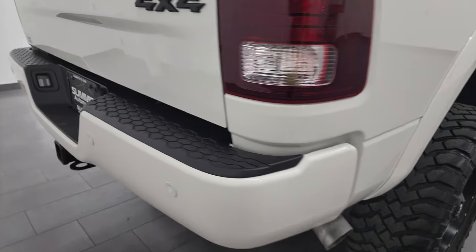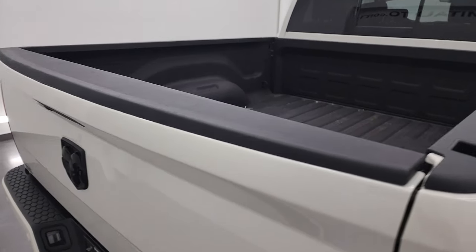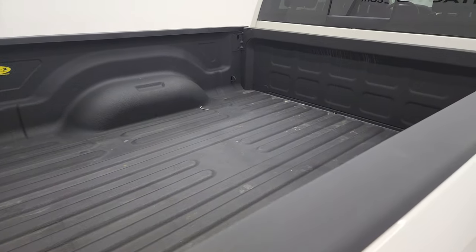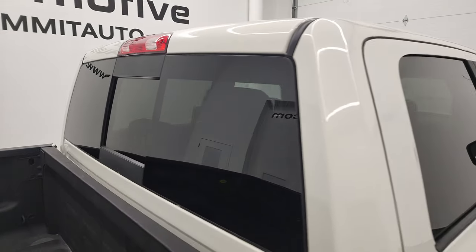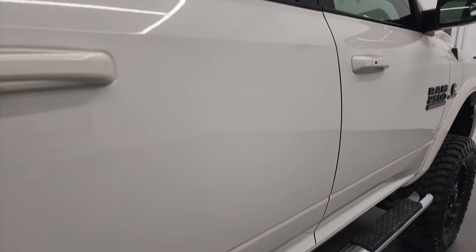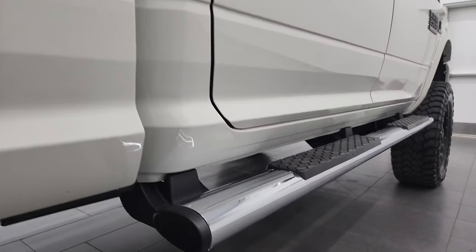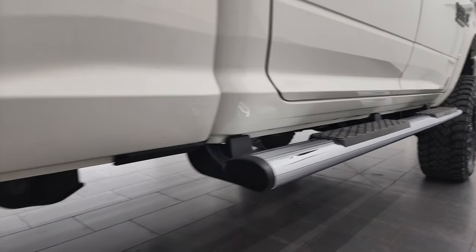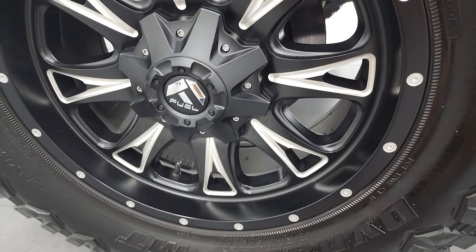I take these HD videos so if you are far away or even close by and you just cannot make the trip down but you're still interested in purchasing the truck, you can see the truck, hear the truck, and have confidence in the vehicle before you even get here. When you do get here, there are absolutely no surprises. If this video helps you make that buying decision, let your salesman know that you saw the video and that Brett sent you.